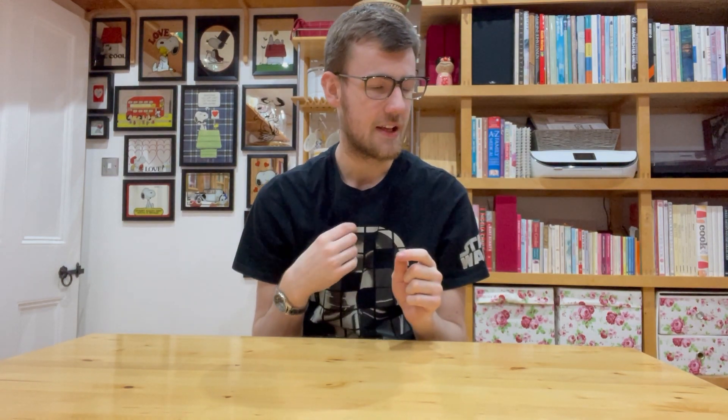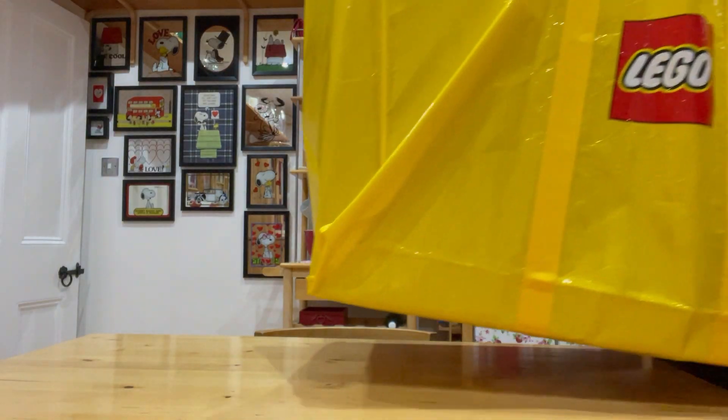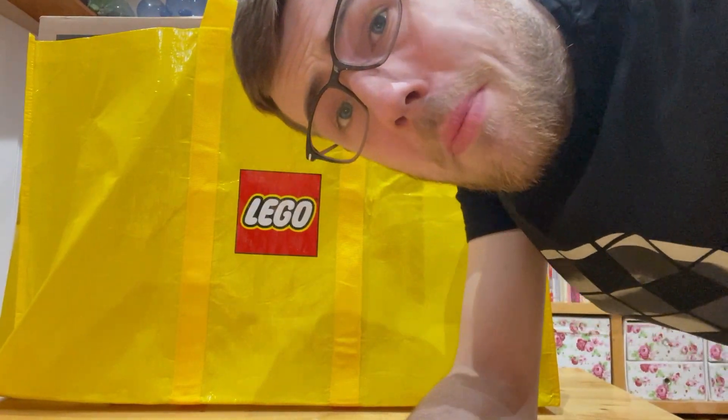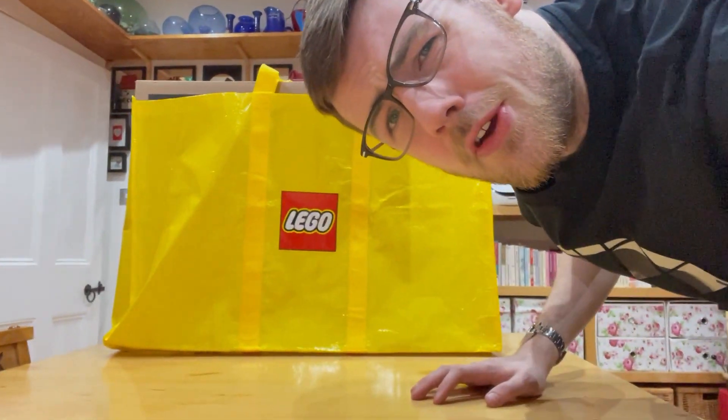Without further ado, I'll show you the true scale of this. I didn't even know Lego gave away bags this big — this Lego bag is humongous, bigger than Ikea bags. It's just crazy. It's also extremely heavy and I'm extremely weak. Here they are — I can't even get in the shop. We're going to have to move the camera back slightly so you guys can see how big it is.